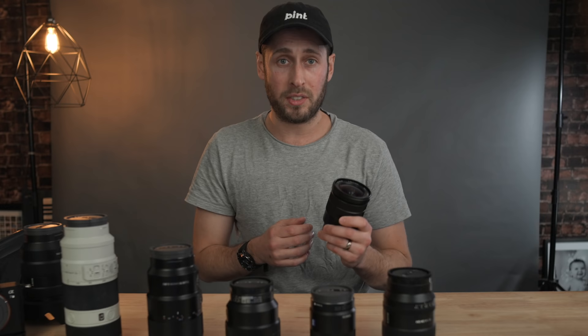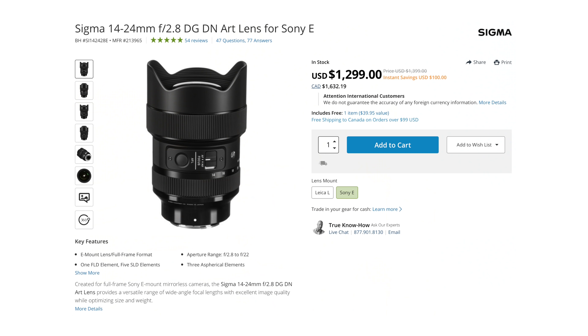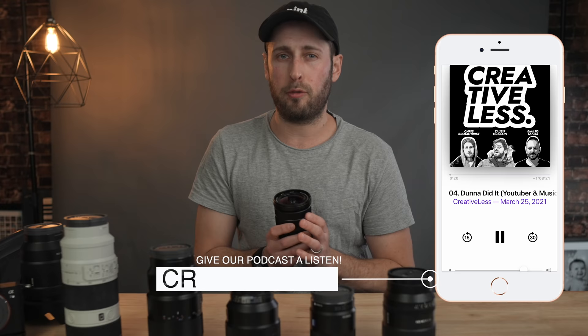The reason this one stands out is because it's one of the only ones that has OSS. It's $900 cheaper than the GM f2.8, which is a bit dated now, and it's also a lot smaller and lighter. It's like $1,800 cheaper than the new 12-24 f2.8 GM, which again doesn't have OSS. There's also the Sigma 14-24, which is ridiculously sharp and costs about $200 more than this, but again doesn't have OSS. So if you need Optical Steady Shot, this is the one you want.